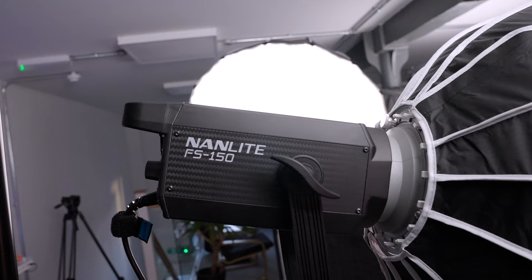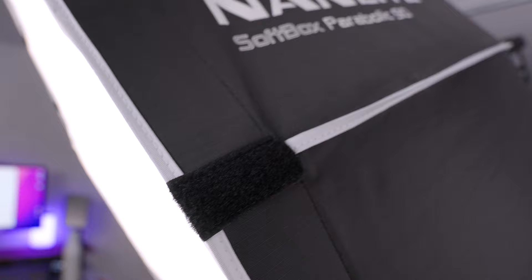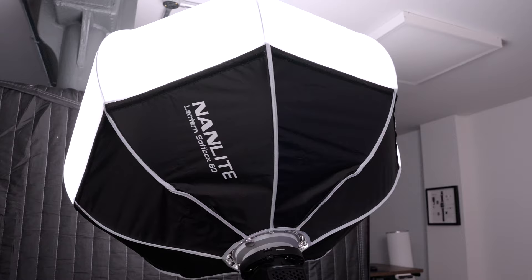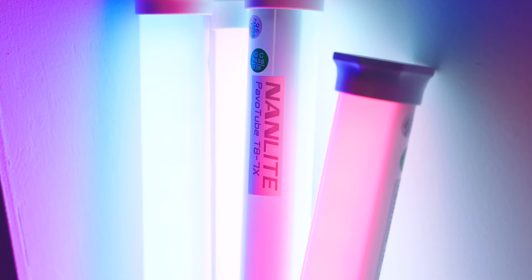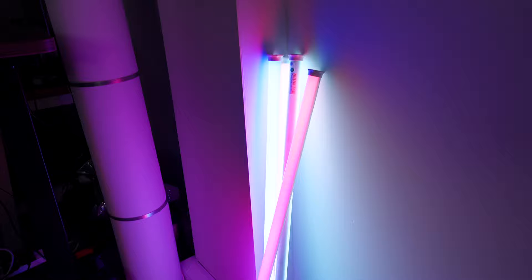I've got a whole bunch of Nanlights in here. I've got the Nanlight FS150, which is a brilliant bi-colour key light. I've also got the FS300B — that's the one lighting me now with this lovely soft light from the big soft boxes; it's barely on 13% power. I've also got an FS60B linked up to a lovely soft box, used just to cast light throughout the room and raise the brightness level. And as every YouTuber has to have, I've got a bunch of light tubes as well — multi-coloured Pavo tubes. They're very bright, battery life is great, and they just look great in the background.